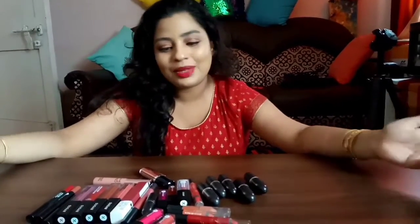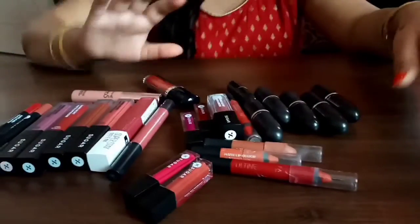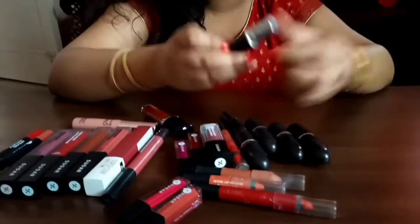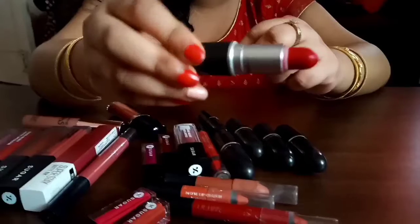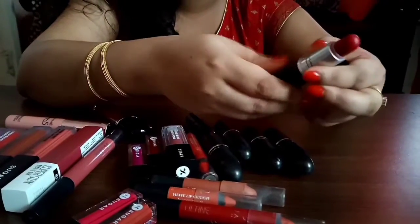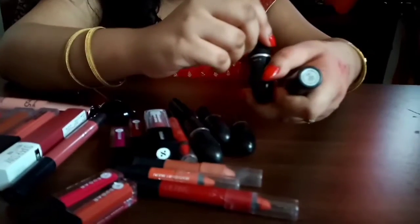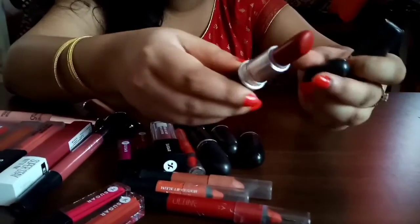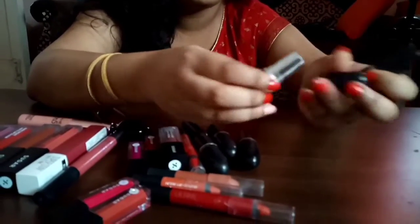First I have 6 MAC lipsticks that I've had for about a year now. The first shade is Ruby Woo, which has been my absolute favorite. I got it for 1500 rupees and I've used it so much. The second one is also from MAC — a satin matte finish in the shade Russian Red. I haven't used it as much.